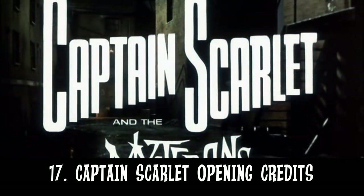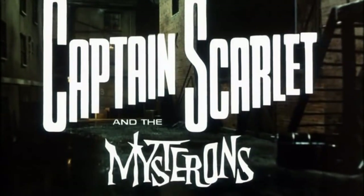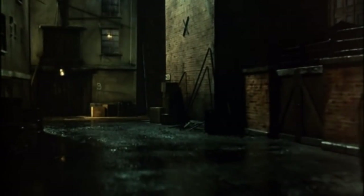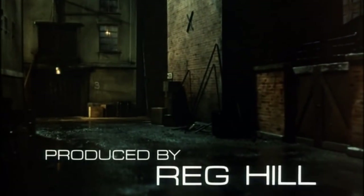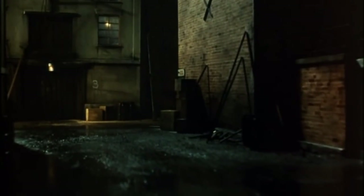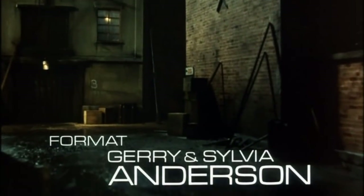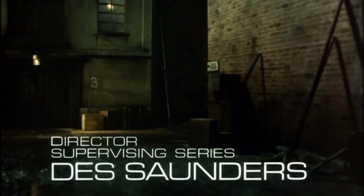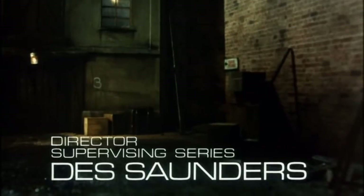Number 17: Captain Scarlet and the Mysterons opening. Unlike many of its predecessors, Captain Scarlet's opening didn't have the fantastical images and music that Supercar, Fireball XL5, Stingray and Thunderbirds had. Instead, it presents us with the dark and spooky undertones that inform the viewer that the programme they are going to watch is going to be very different from what they are used to.